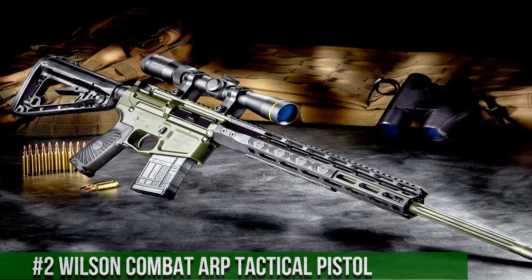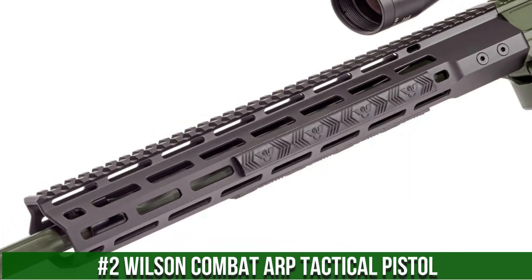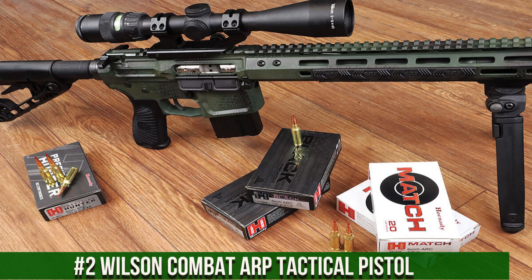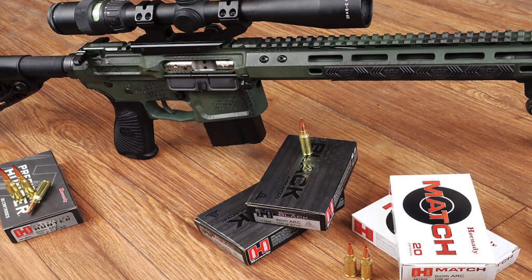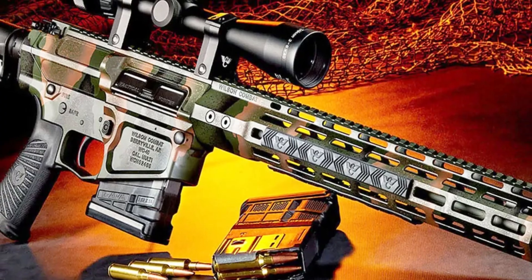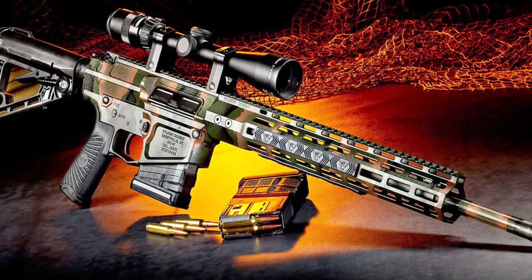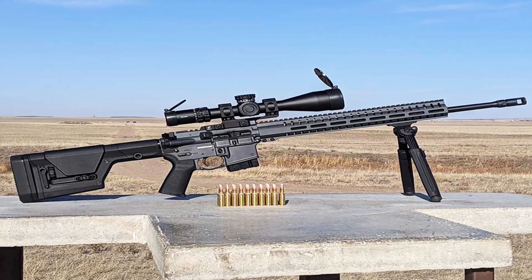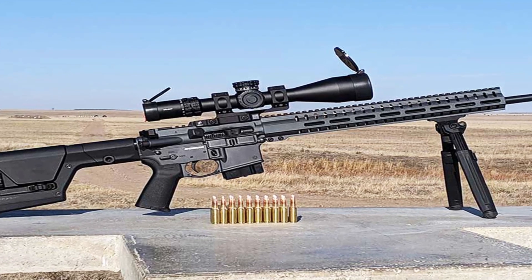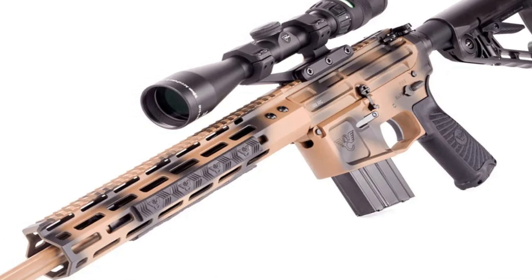Number 2: Wilson Combat ARP Tactical Pistol. A high-performance firearm designed for tactical applications. This pistol is chambered in 5.56 NATO and features a compact design that makes it highly maneuverable and easy to handle. It has a lightweight design constructed from high-quality materials, including a billet aluminum receiver and a carbon steel barrel. It also features a free-floating handguard and a single-stage trigger that allows for accurate and precise shooting. In addition, the ARP Tactical Pistol features many customizable options, including different barrel lengths, handguard styles, and color finishes.